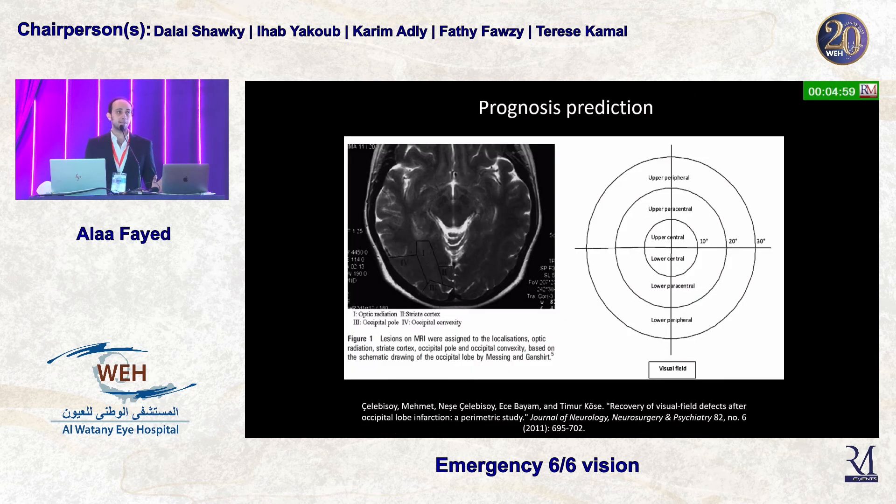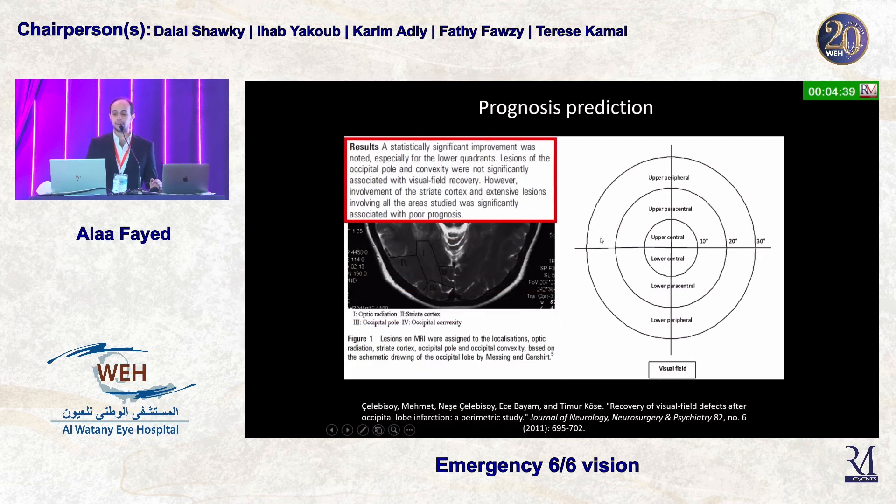Are we able to predict which patients will develop these visual field effects? This paper divided lesions into those affecting the occipital radiation, the striate cortex, the occipital pole, and the occipital convexity, and then mapped these changes based on paracentral or central field defects.